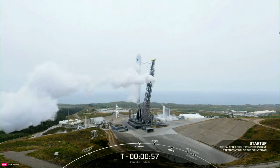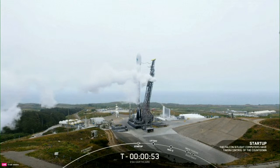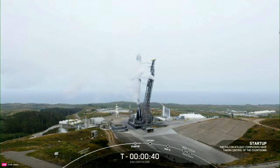Falcon 9 is in startup. We're waiting for the launch director, or LD, to give the final go for today's launch. LD is go for launch. With that call-out, we are set to launch ESA's EarthCare payload.